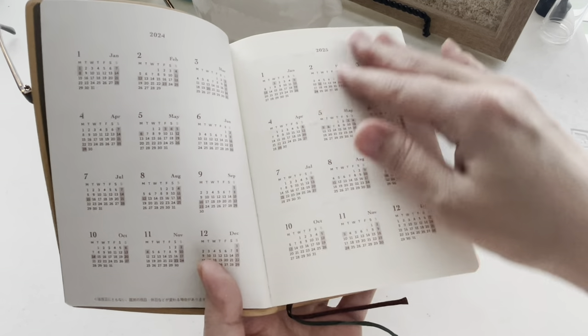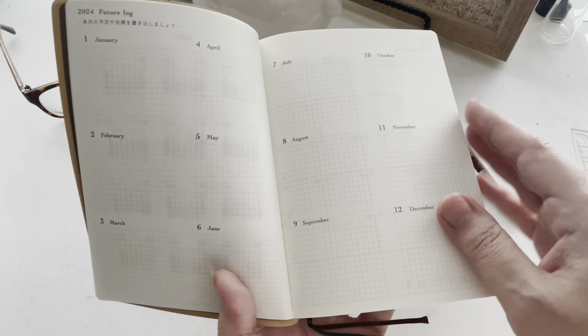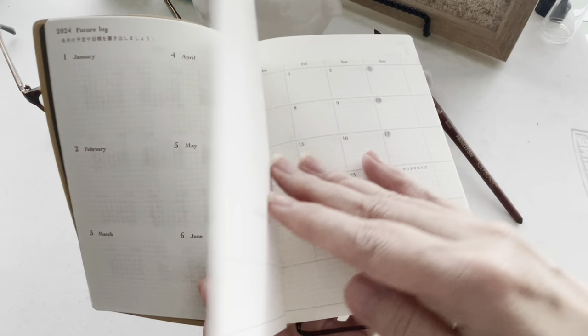Here's an overview of 2024 and 2025. I love the future log — it's a great way to put in important dates that you need to remember for the year.